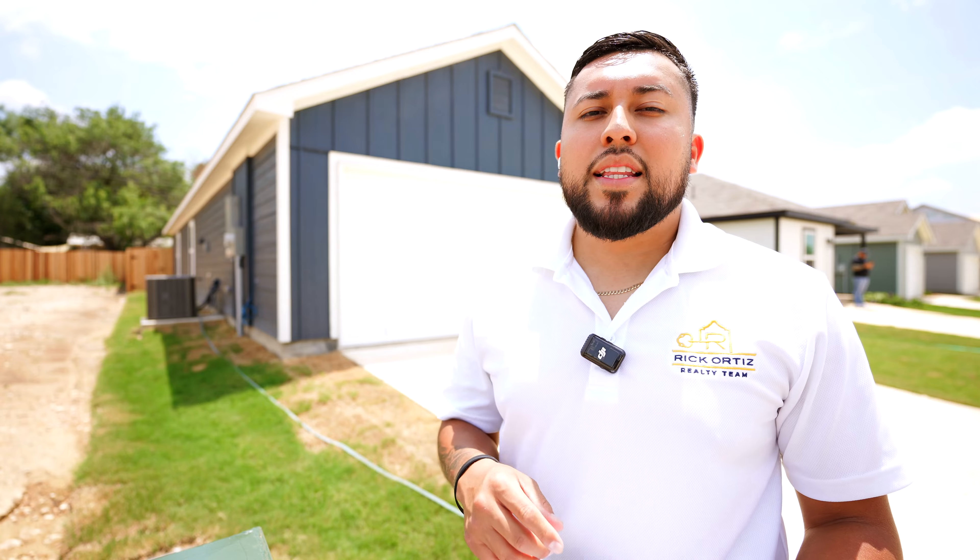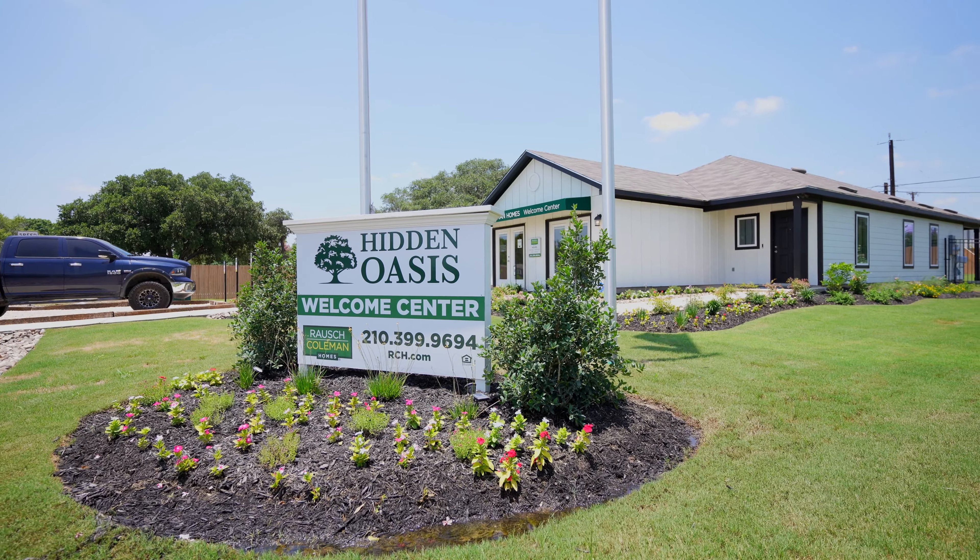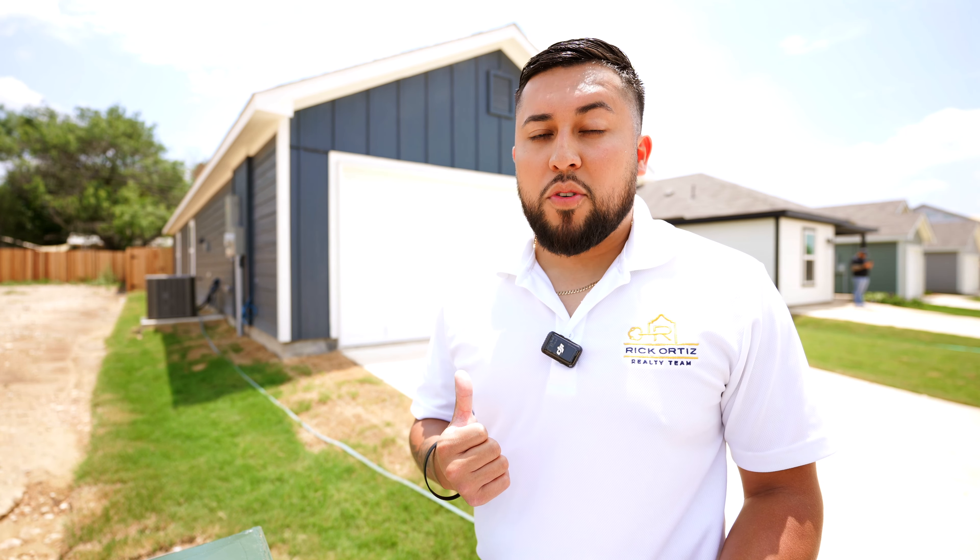This home is located in the Hidden Oasis neighborhood built by Roush Coleman. Their summer savings event allows you to keep pretty much all your money in your pocket and lock in this home for only $500.